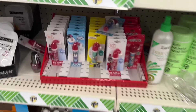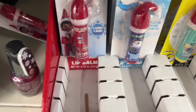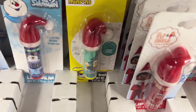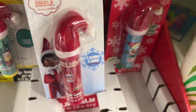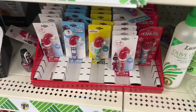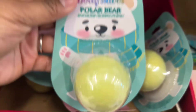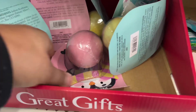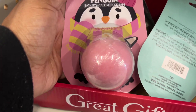I did find these little lip chaps in different flavors — candy cane scented and frosted scented. I think those were the only two flavors I saw, but they were really cute little stocking stuffers. I also found these little bath bombs. They have this one with little polar bears, which is the frosted scented one.